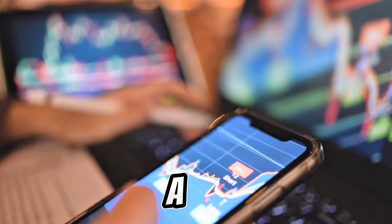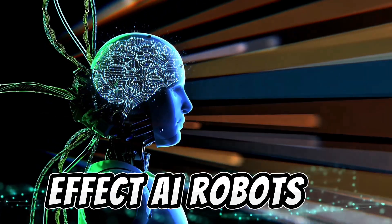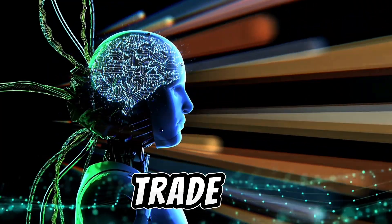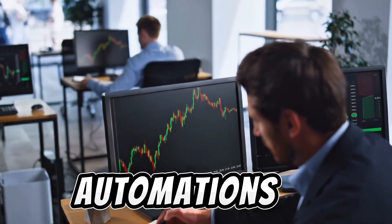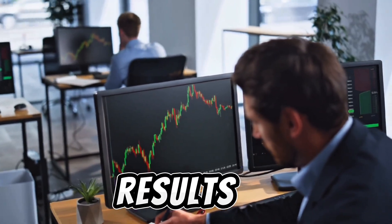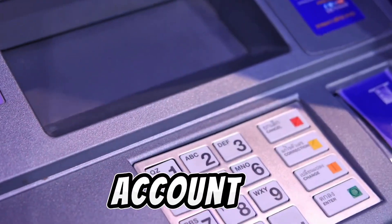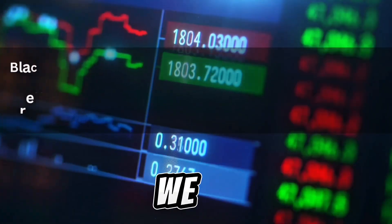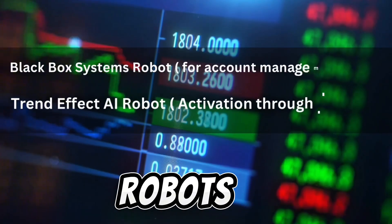The future of trading is data-driven, intelligent, and automated. With tools like the Trendified AI robot, everyday traders can now trade like a hedge fund, leveraging AI, statistics, and automation to achieve professional results. You don't have to guess the market direction anymore — you just need to fund your account and connect the AI system.